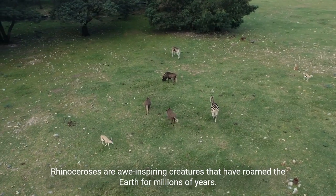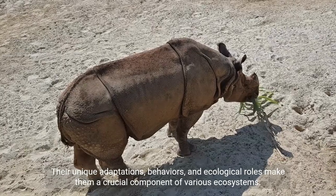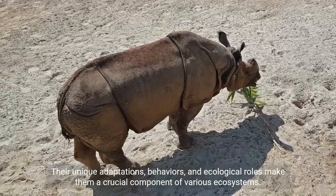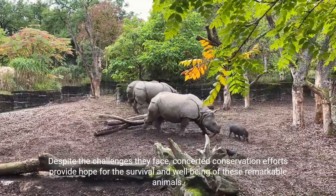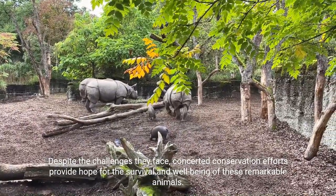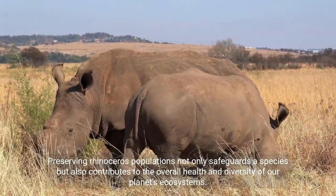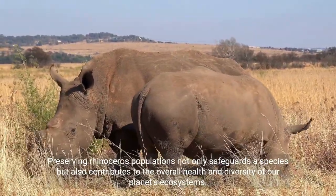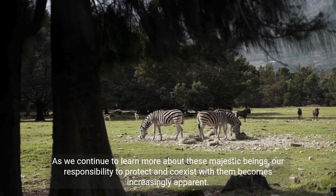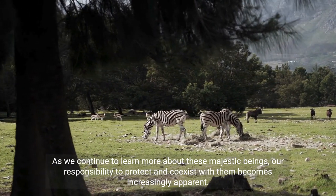Rhinoceroses are awe-inspiring creatures that have roamed the Earth for millions of years. Their unique adaptations, behaviors, and ecological roles make them a crucial component of various ecosystems. Despite the challenges they face, concerted conservation efforts provide hope for their survival and well-being. Preserving rhinoceros populations not only safeguards a species, but also contributes to the overall health and diversity of our planet's ecosystems. As we continue to learn more about these majestic beings, our responsibility to protect and coexist with them becomes increasingly apparent.